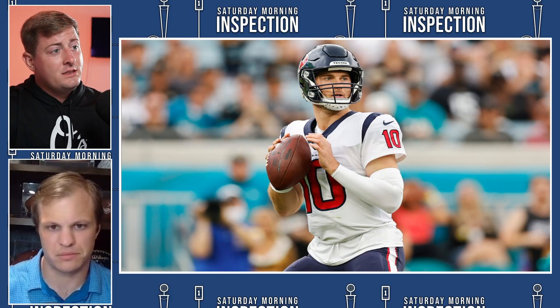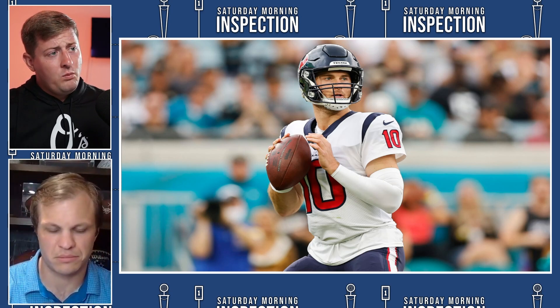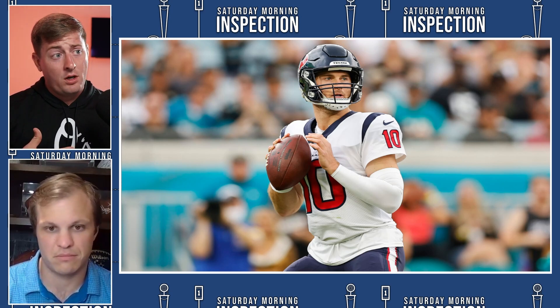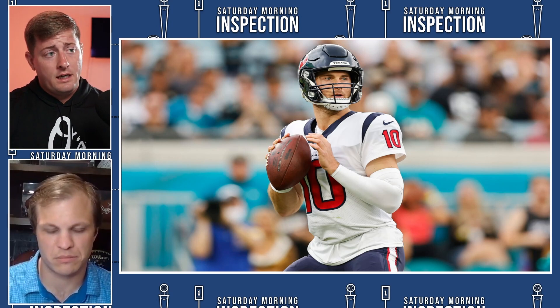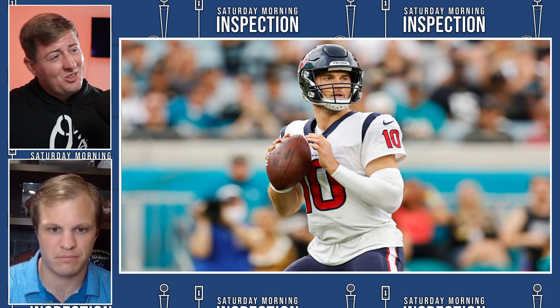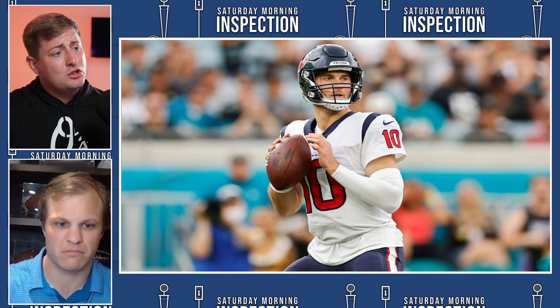The Texans drafted Davis Mills last season and he really came off to a great start as a rookie quarterback. Nobody really thought a whole lot about him, but he came out and impressed — he was doing some things that were unexpected. As a rookie quarterback in the NFL, things are a little bit faster, defenses are tougher, and there were certain things Davis Mills had trouble with last season.